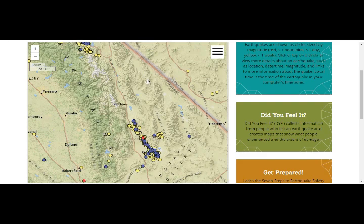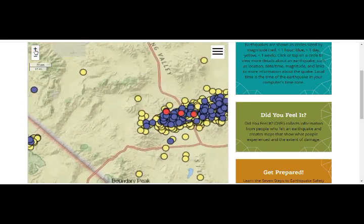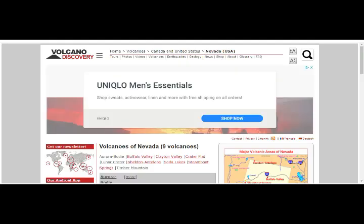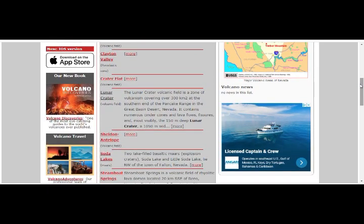Going back to this — here we go — this is our area of today's quakes. The blue is today's quakes, hundreds of them as you can see. The red is the past hour and the yellow is the past week — thousands of them. Now the Nevada volcanoes — we can see the closest ones to our Long Valley. That's Adobe Hills, and we have at least nine of them here. Lunar Crater Volcanic Field is a zone of volcanism covering 300 square kilometers in southern Nevada's Pancake Ridge, Great Basin desert.